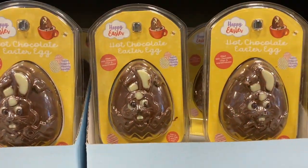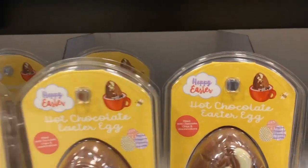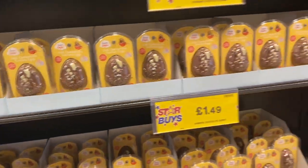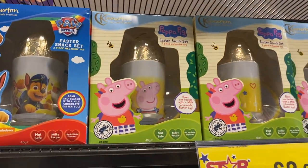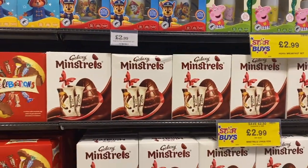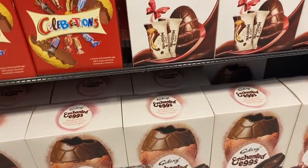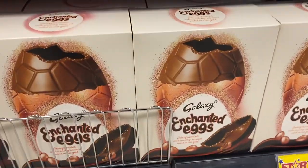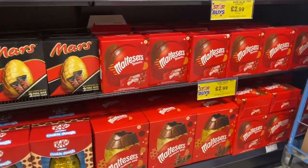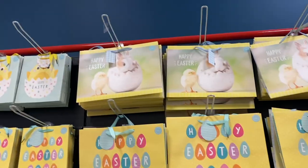They had hot chocolate Easter eggs which look so cool — you put them in a hot chocolate and they're supposed to melt, and there were so many different ones. Then the actual Easter eggs section had so many different varieties: Paw Patrol and Pepper Pig were so cute. I really like Easter eggs that have things inside them — the Galaxy ones, KitKat ones with a KitKat bar inside the eggshell, and the Malteser one too.